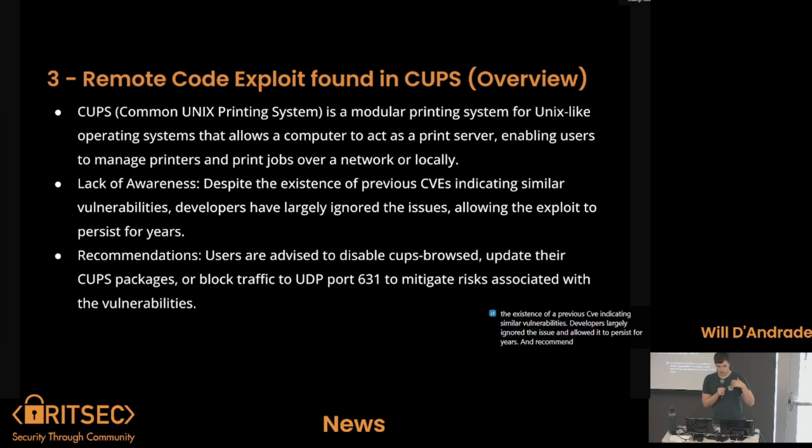The recommendation is that you should disable your CUPS browsed service, update your CUPS packages, or block traffic to UDP port 631 to mitigate risks associated with the vulnerabilities.